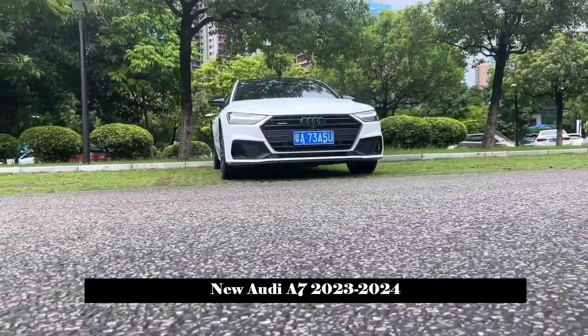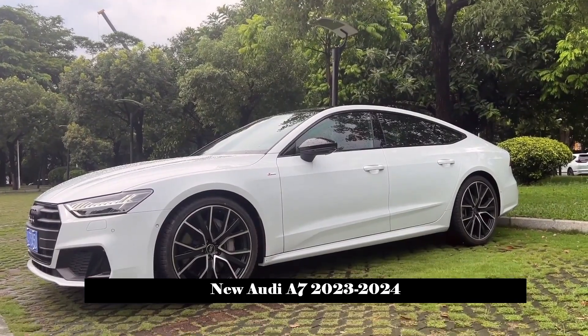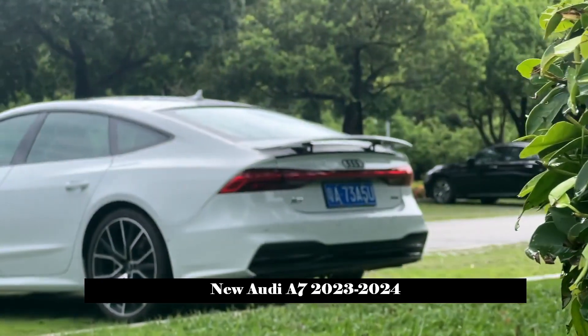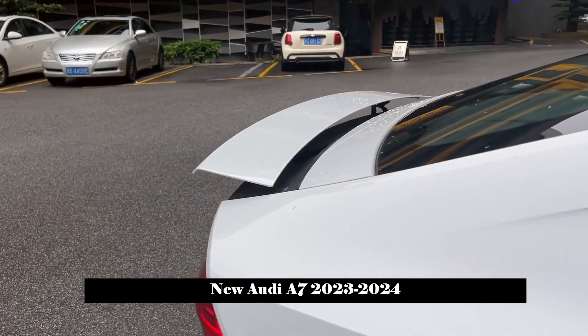As a newly upgraded version of the Audi A7, a total of seven models have been launched abroad for consumers to choose from. Judging by their appearance, they are still full of handsomeness.